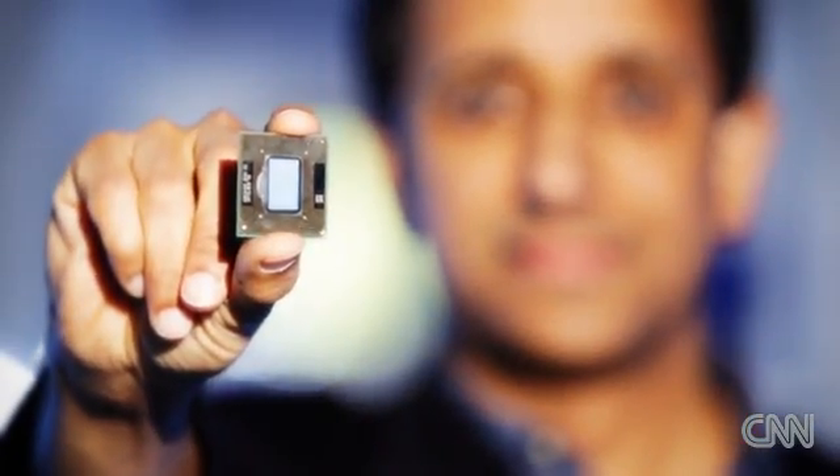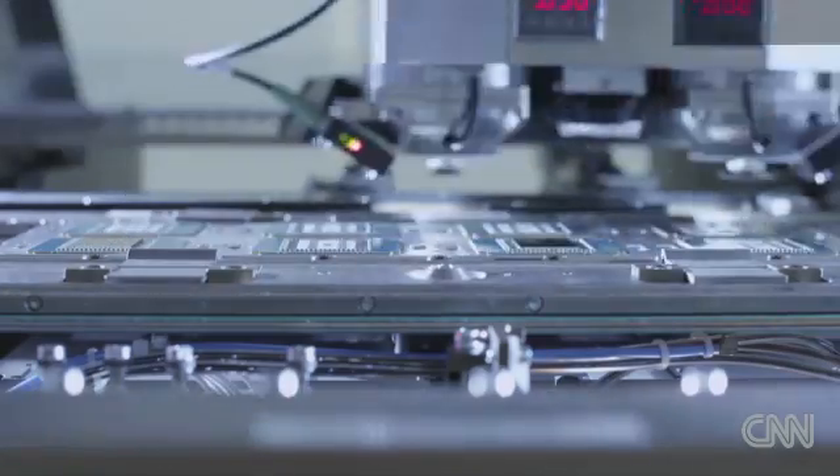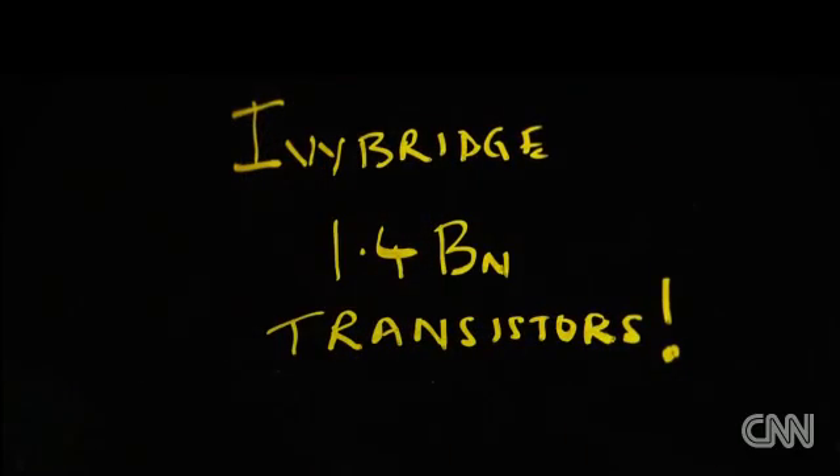Intel's latest chip to use 3D transistors is called Ivy Bridge, and it has 1.4 billion transistors. The first products went into PCs and servers, and over time we're going to bring the power efficiency of this new technology to other segments like tablets and smartphones.